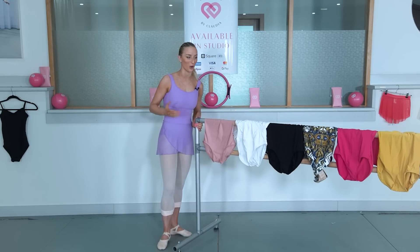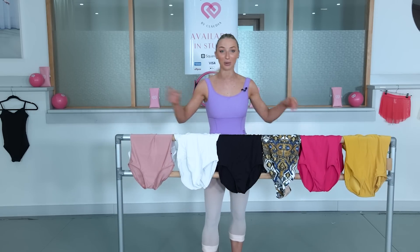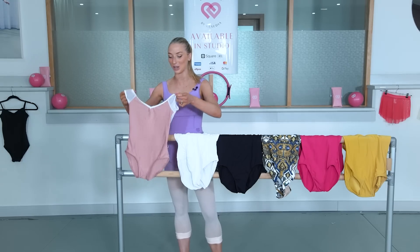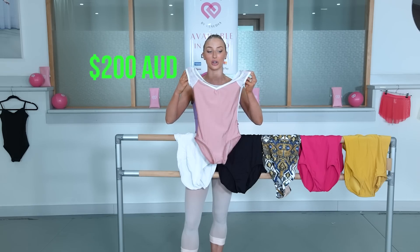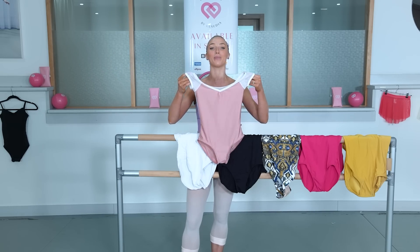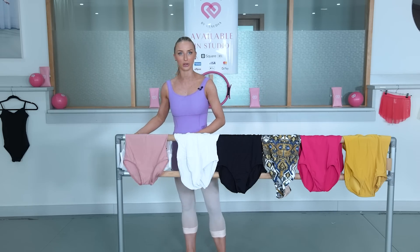I'm going to go through each brand and hold them up so you can see, then actually trial them on. This first one is a Yumiko — I believe this cost me about $200 Australian dollars, which is absolutely insane. I'm going to try it on and see if it's worth it, because my God, $200 for a leotard.